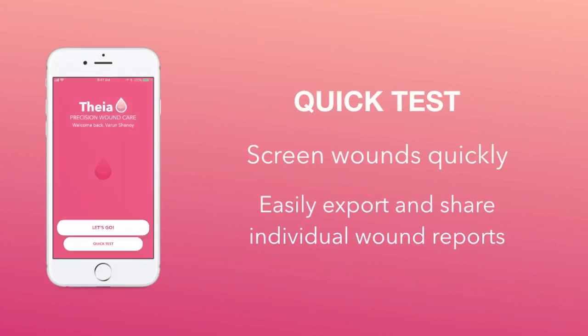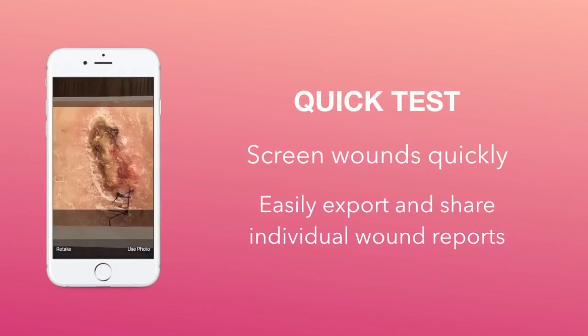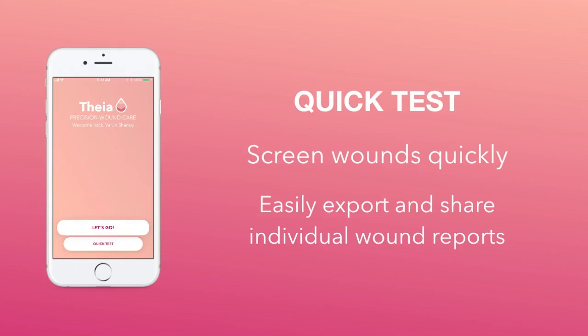The first component of the application is Quick Test. This is a simple way to screen wounds quickly and get results from our deep learning-based server. Simply take an image of your wound and it will be sent to the server right away, where it is analyzed, and within 10 seconds the results will be provided back to you within the app. From here you can easily export a PDF containing the values found by the deep learning network and send it to your family or your physician.